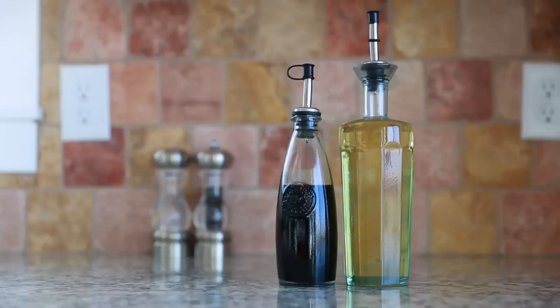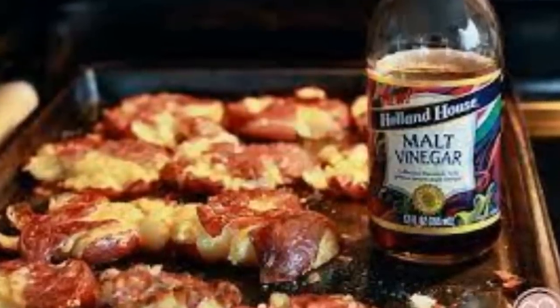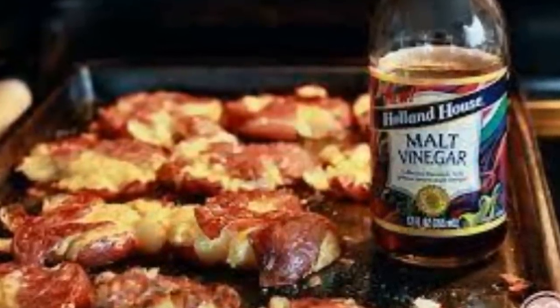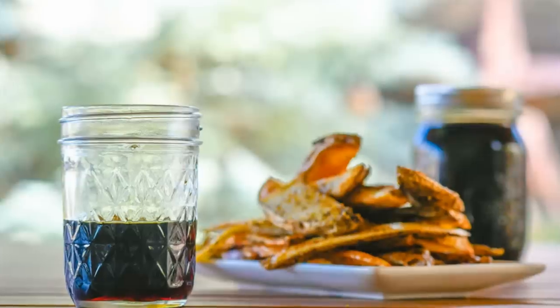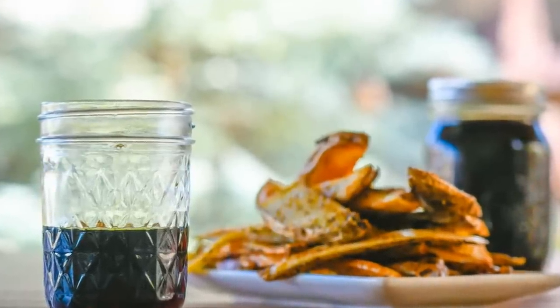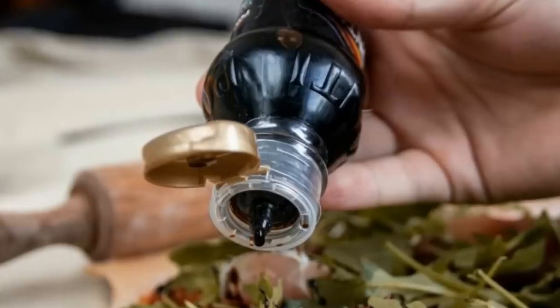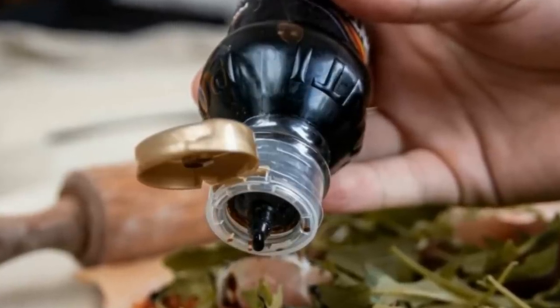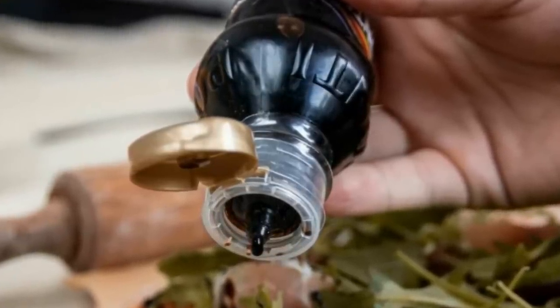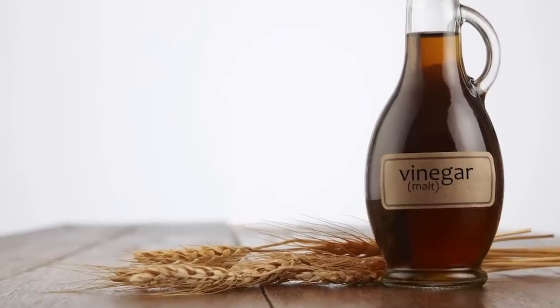Now that we've covered some of the best vinegars for diabetics, let's turn our attention to the one that diabetics should avoid: malt vinegar. Malt vinegar is made from fermented barley and has a strong, distinctive flavor. It's often used in fish and chip shops as a condiment for various dishes. So why is malt vinegar the worst choice for diabetics? The answer lies in its high maltose content. Maltose is a type of sugar with a high glycemic index, which means it can cause rapid spikes in blood sugar levels.